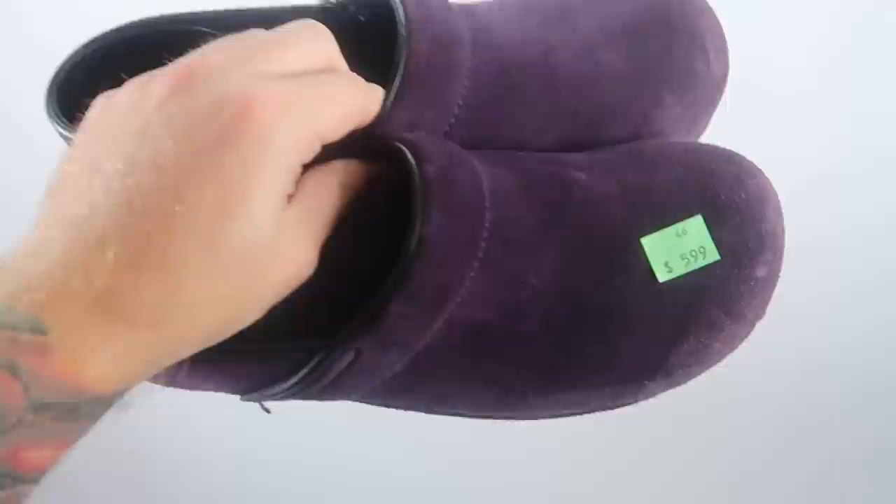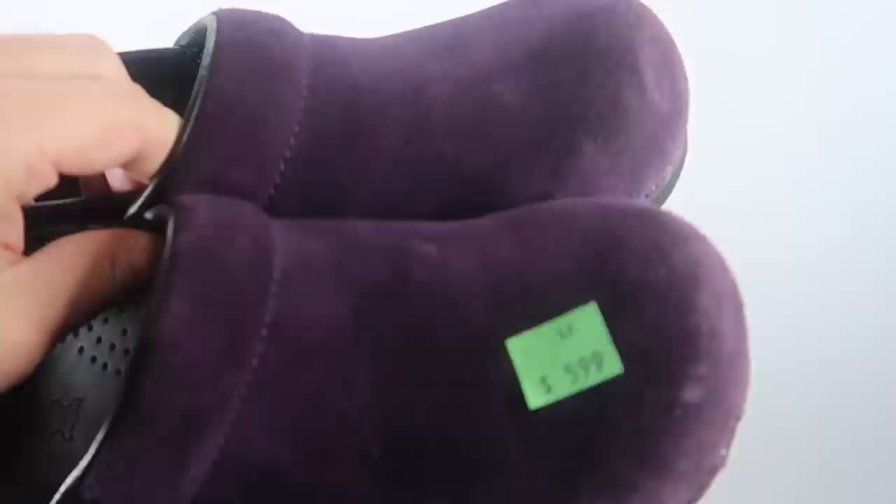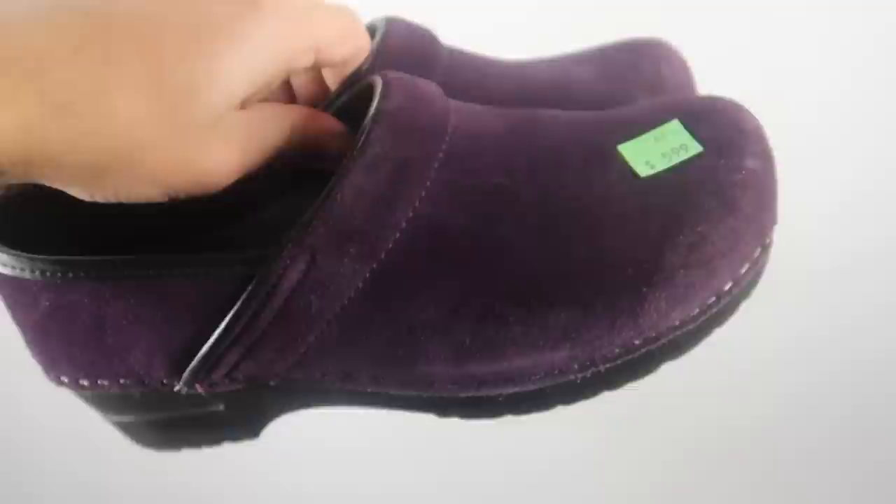The last item I bought for $5.99 are these Dansko purple clogs — the suede leather clogs. They were cheap enough for us to buy. I paid $6 for them, and usually we get around $35 for these. So even after shipping and everything, we'll still make some money on them. You just want to make sure they're in good condition, which these ones are in really, really good condition. Especially with suede stuff, you don't want too many marks on them.